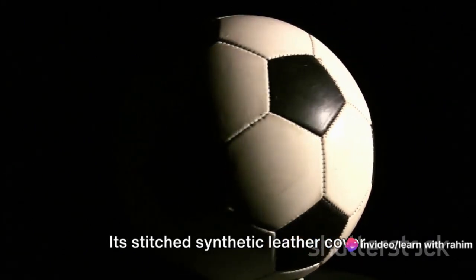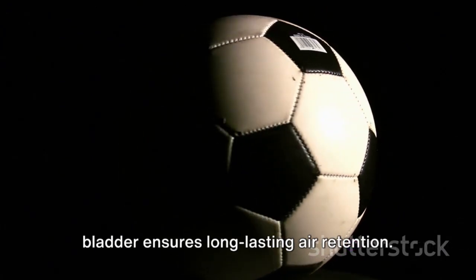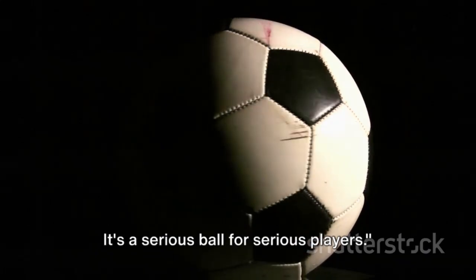Halfway through our list at number 6 is the Mikasa Serious Soccer Ball. Its stitched synthetic leather cover promises durability, while the butyl bladder ensures long-lasting air retention. It's a serious ball for serious players.